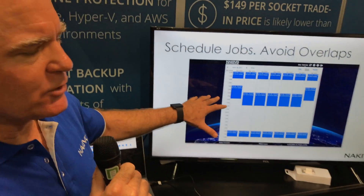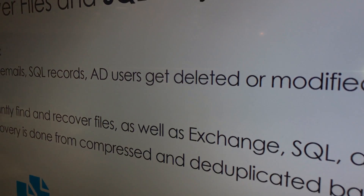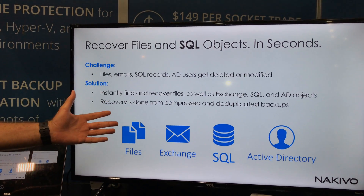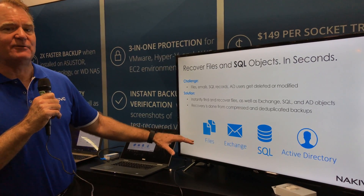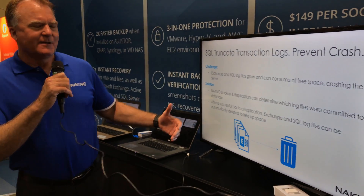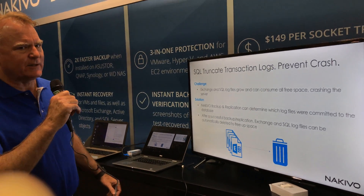Some other cool features we have today include the job scheduling calendar. It's a really cool interface — kind of like your calendar for work and meetings. You move your jobs around based on what you're backing up and when, giving you a great visual view. We also introduced SQL object recovery — you can recover back to source or back to another location, making it very easy to back up SQL and recover from it. We already support Active Directory, Exchange, and files. Additionally, we clean up logs every time with log truncation so your servers don't crash when they fill up with SQL logs.